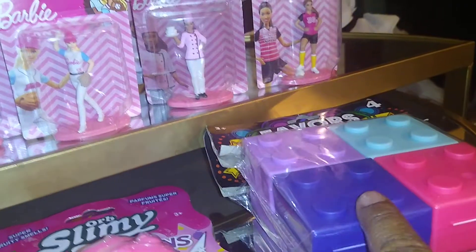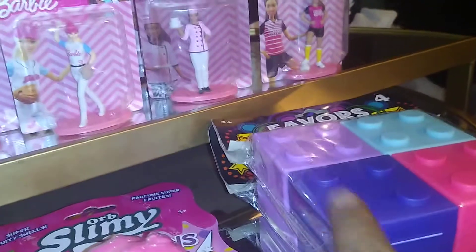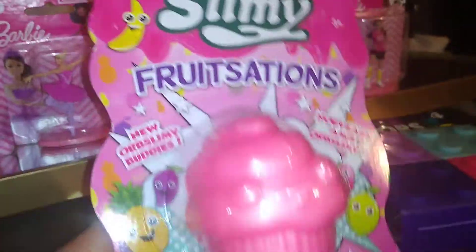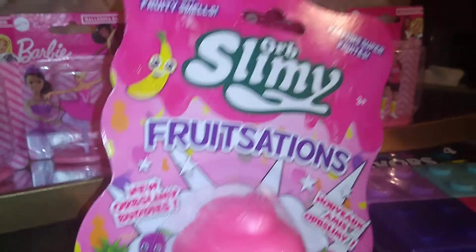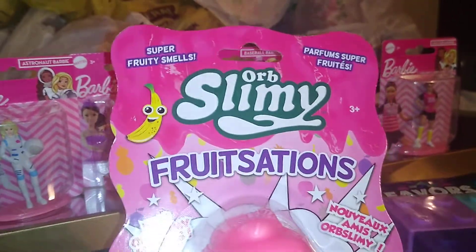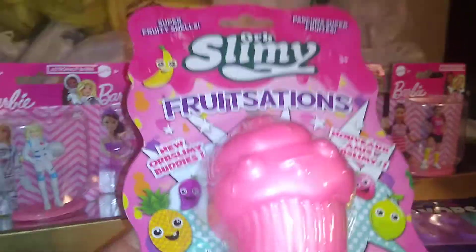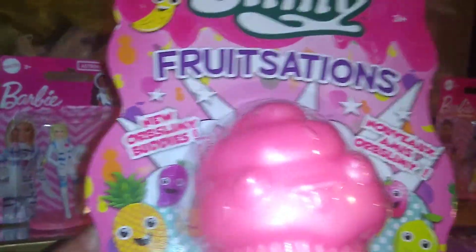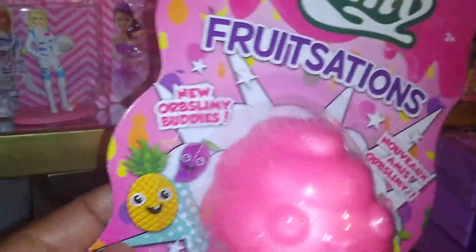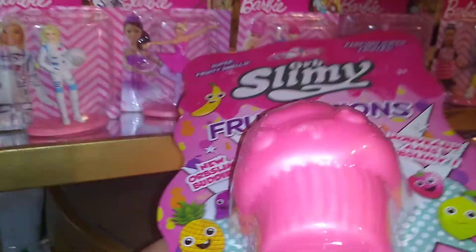They also had juice boxes that match these favor boxes, which I think would be a cute awesome gift to throw in a gift bag. And they also have this — I believe it's also at Walmart but it costs more there — it's a super fruity slimy fruit station in the shape of a pink cupcake, which is why I got it. They had different shapes, fruits, and smells — this was the only one I got.